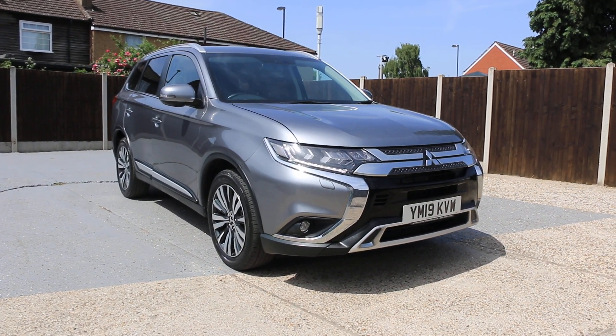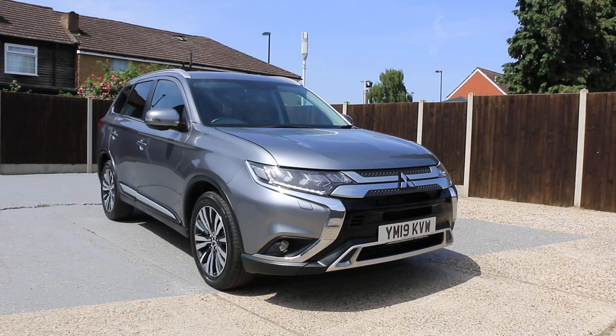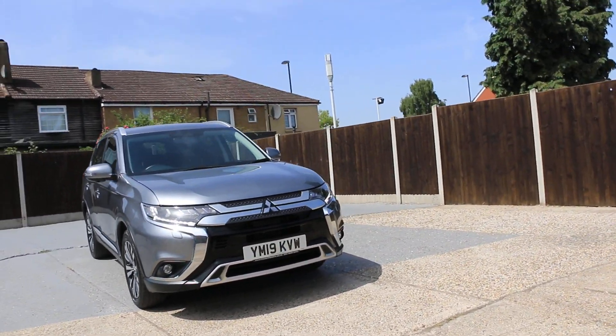Now it's available at McCarty Cars — Mitsubishi Outlander, 19 plate.